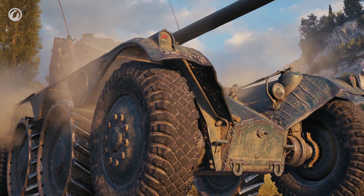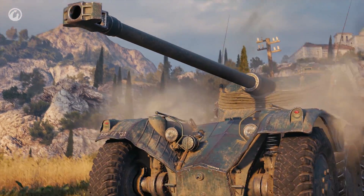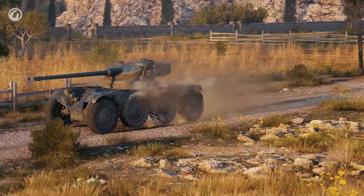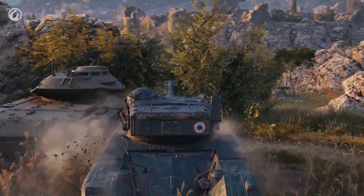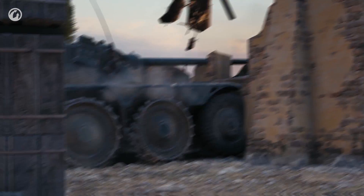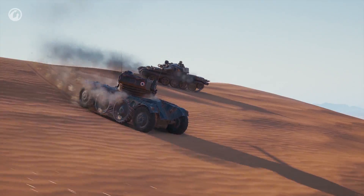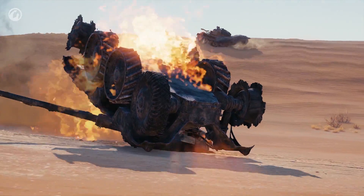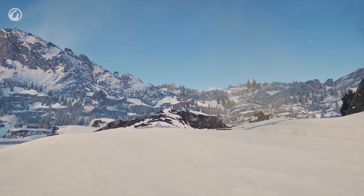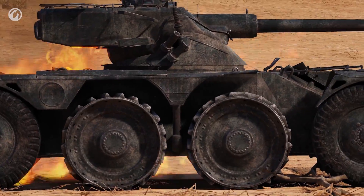We all want to see what this is and how it behaves in battle. The wheels — eight of them. Everyone instantly wants to just step on it as hard as they can. Imagine: enemies are confused, allies are ecstatic, the audience is cheering, and the mechanics in the garage are crying. The risk of it all ending badly — or even worse — is very high.